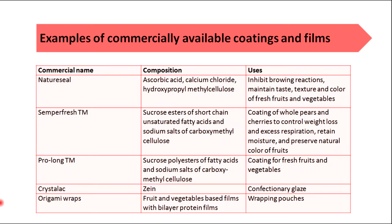So these are the basic things in food coating. If you need any clarification, please leave a comment. Thank you very much.